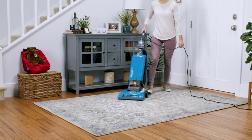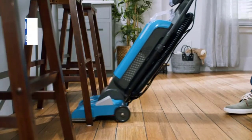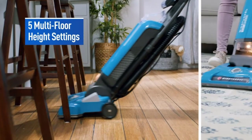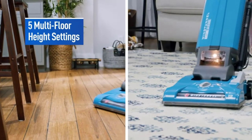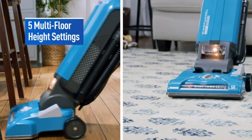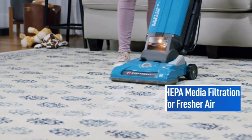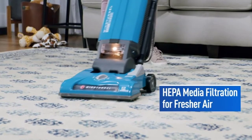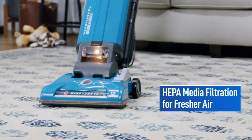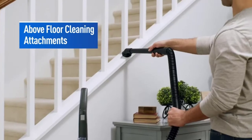Starting at number one: the Hoover T-Series Tempo Bagged Upright Vacuum. Having a pet changes the equation of how you clean your home — you need a vacuum that will pick up pet hair as well as clean floors and rugs. It has the perfect combination of powerful suction and robust design, with great accessories to reach hard-to-reach places like the extension hose and crevice tools. The high-quality brush roll prevents pet hair from tangling while removing embedded dirt.